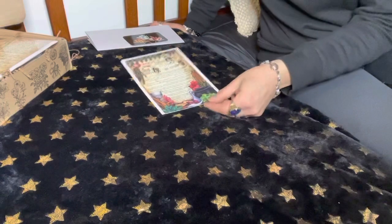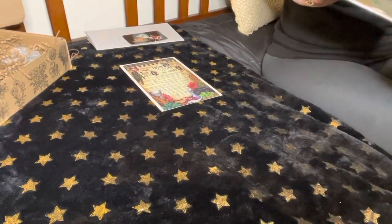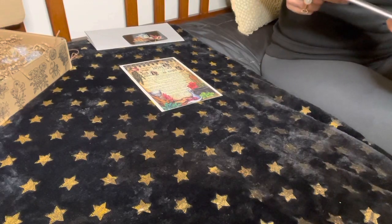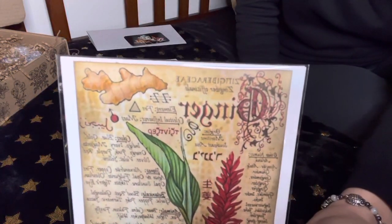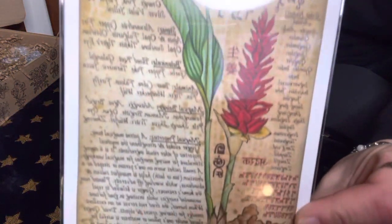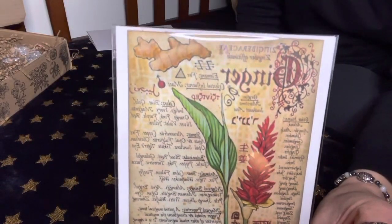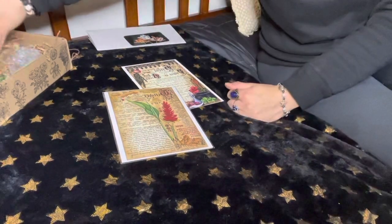We have a second Book of Shadows or grimoire page about ginger — love me some ginger! I just had a nice ginger lemon tea. It gives you its correspondence and its elements, so that is amazing.